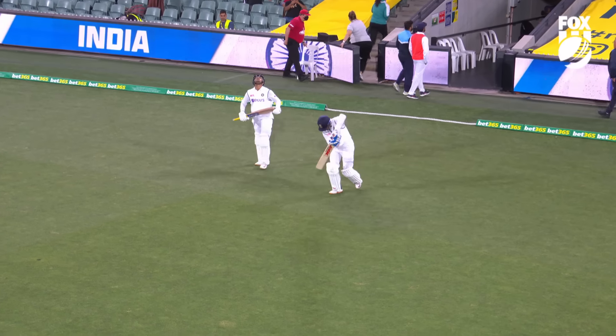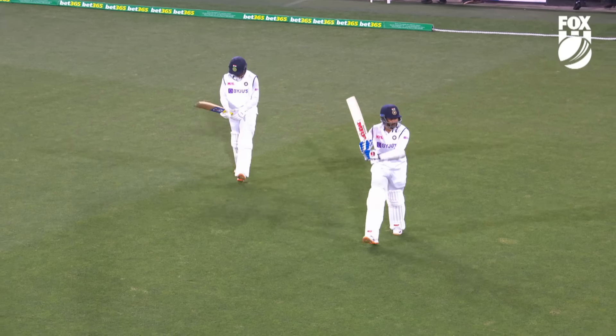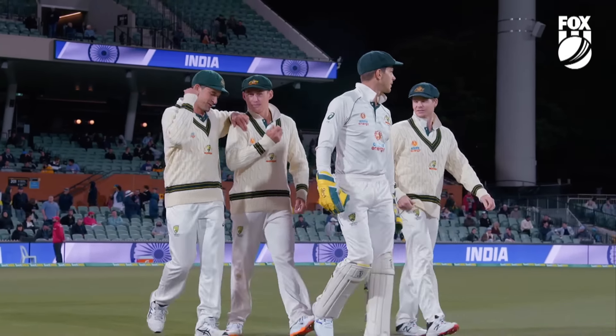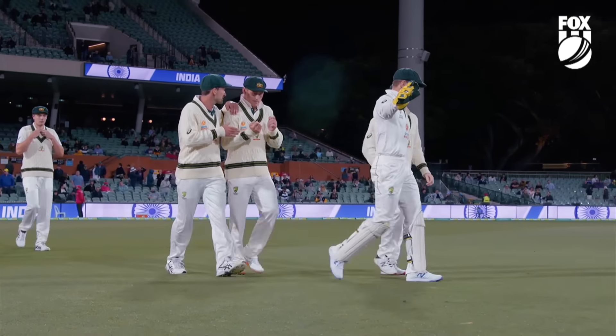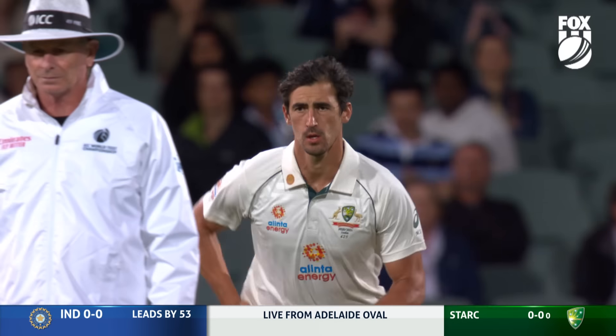The Aussie bowlers are going to absolutely steam it and leave nothing in the tank. You'll be a bit nervous — it's not going to get any harder than this. It's a day-night test match cricket with the new pink ball under lights against a top-class attack. India have had a dominant day. Can Australia fight back?